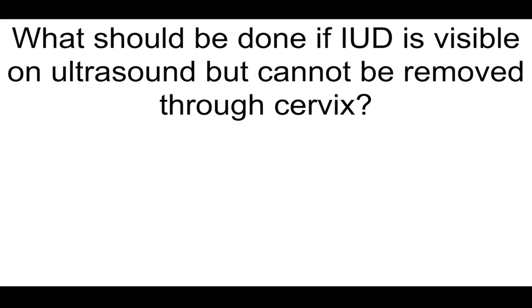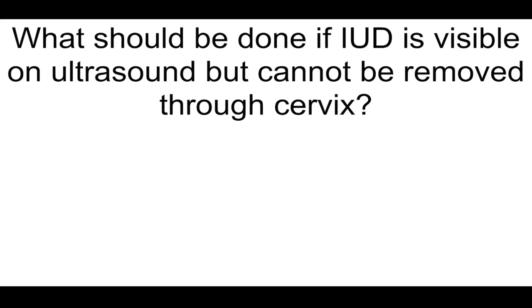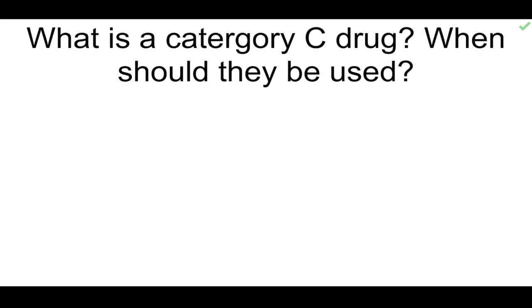What is the treatment of septic abortion? Uterine evacuation and broad-spectrum antibiotics. What should be done if IUD is visible on ultrasound but cannot be removed through cervix? Hysteroscopy. Pear-shaped unicellular motile protozoans from the vagina — what's the most likely diagnosis? Trichomonas.